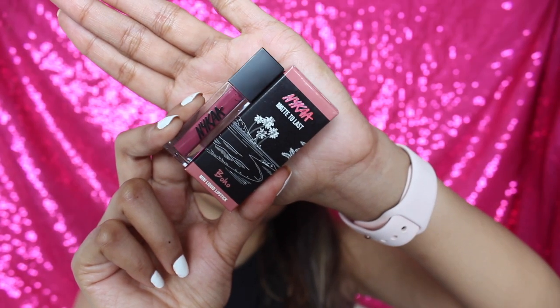The third shade is Boho, and this is one of my favorites! I love this color. Even without makeup it looked beautiful on me. It is a really nice mauve pink shade which I love. This is flattering for all skin tones and I think it's even suitable for deeper skin tones.